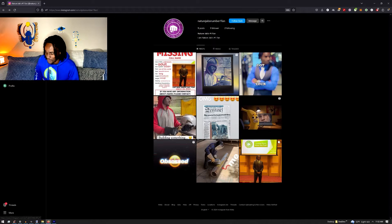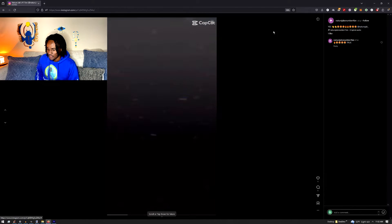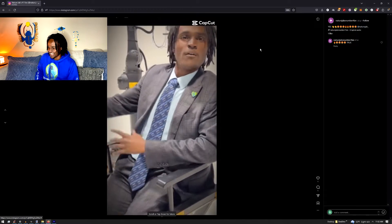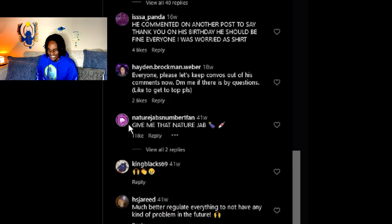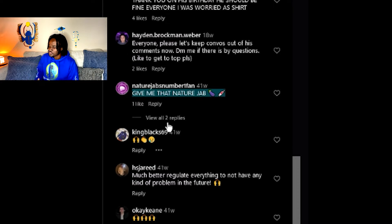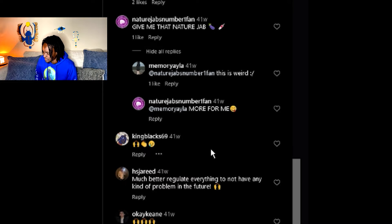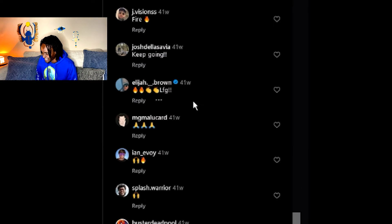What in the world, Amazing World of Gumball — yikes. This is not what I was expecting to see. Oh my goodness, obsessed with you? What on earth, who is this? Give me that Nature Jet — why is this person still here? Why is this person still in these comments? This is weird.